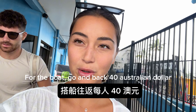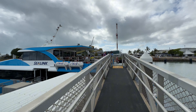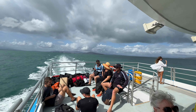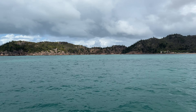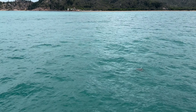Forty Aussie dollars per person, go and back. We made it to the boat — it's so new and the view here is so beautiful. We can already see Magnetic Island. You can sit outside to enjoy the sun or inside to enjoy the air conditioning. The ride is around 20 minutes. On our way we already spotted a turtle!